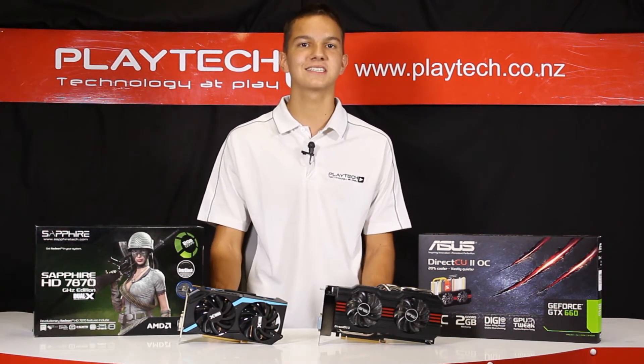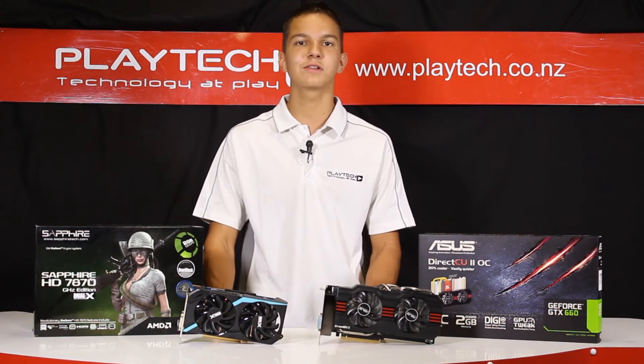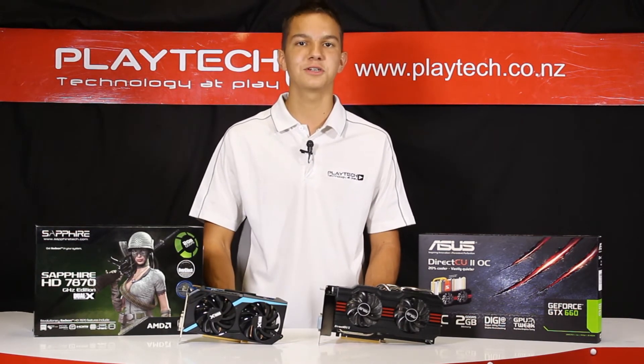Here, the GTX 660 stood its ground and came out on top in two of the three games that we tested. And although overall gaming performance was pretty close, we declare Asus's GTX 660 as our winner as it did better in the majority of the games.